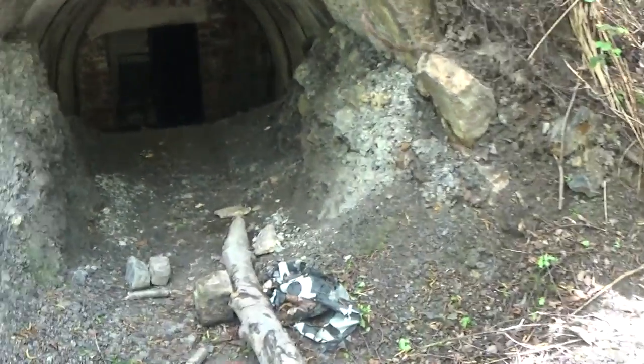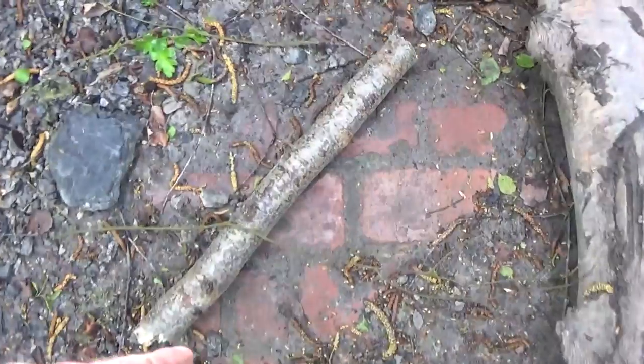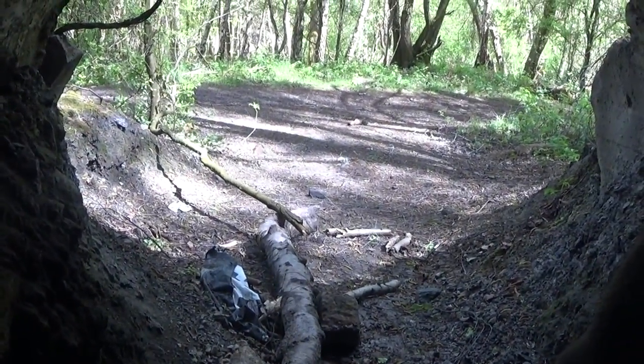Holy crap guys, look at this — what's the purpose of this? It's a brick stone structure. That's where we just looked in, just up there. Is this some sort of a shelter or a storage area?